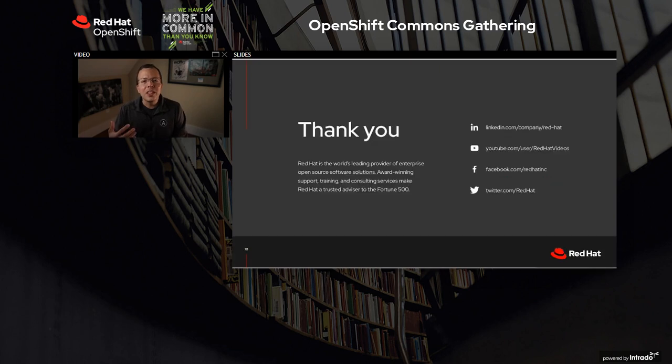Thank you very much for your participation in OpenShift Commons. These events, these communities, are the things that Red Hat thrives on. I really appreciate you taking the time to be here and to contribute. I hope this was a helpful talk for you going into open hybrid cloud. I hope you enjoy the rest of the event. Thanks again.